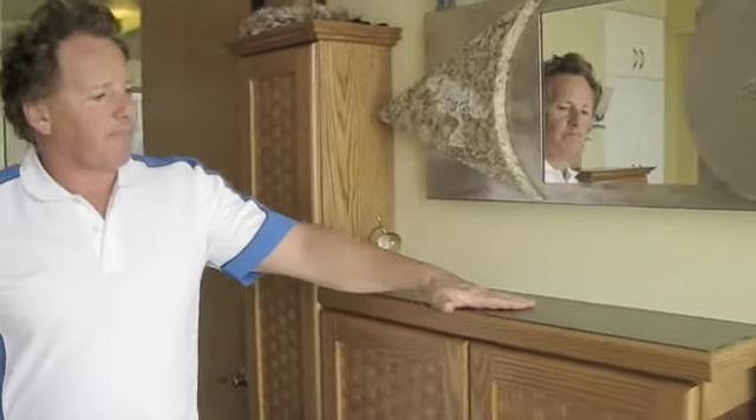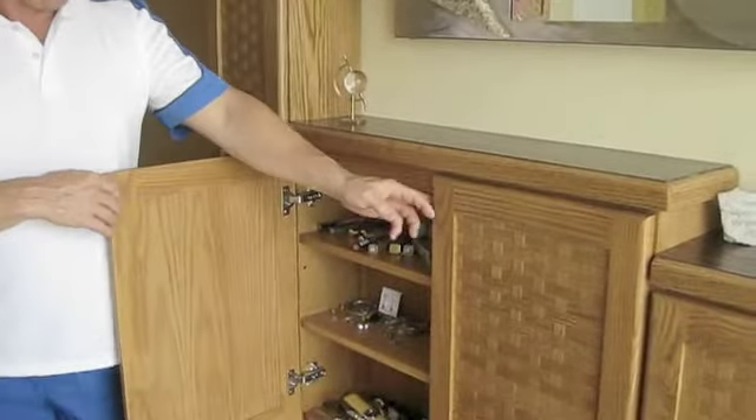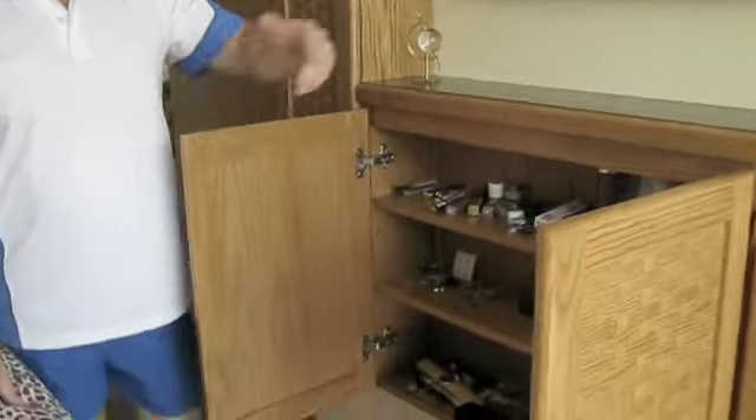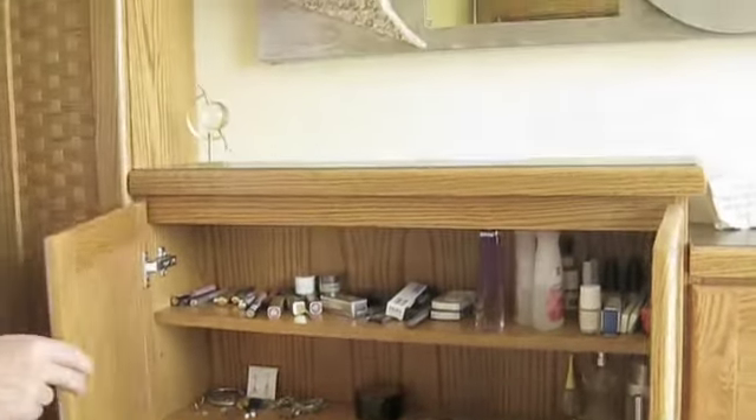We've got a copper patina countertop on top. These cabinets are just used for small makeup, perfume, those sorts of things. There's a mirror right over the top of it. It can be utilized in many ways, but this is space that's available — space-saving ideas.